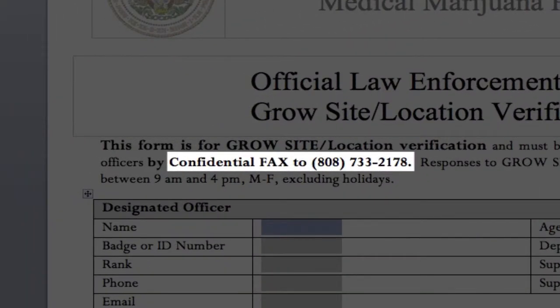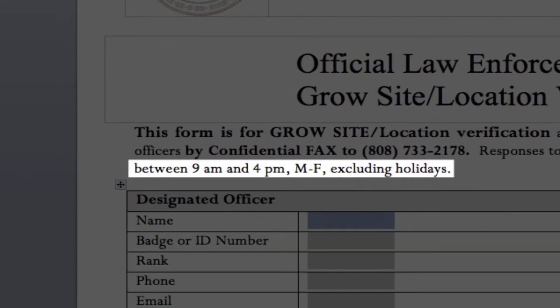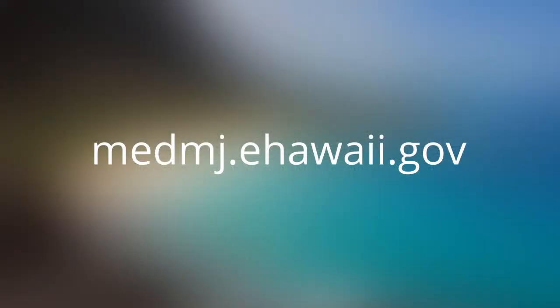Once the form is complete, fax the form to the DOH and they will perform the search and provide the results to the designated officer. Note: the DOH will conduct searches from 9 a.m. to 4 p.m., Monday through Friday, excluding holidays. To conduct 24/7 subject verification, go to medmj.ehawaii.gov.